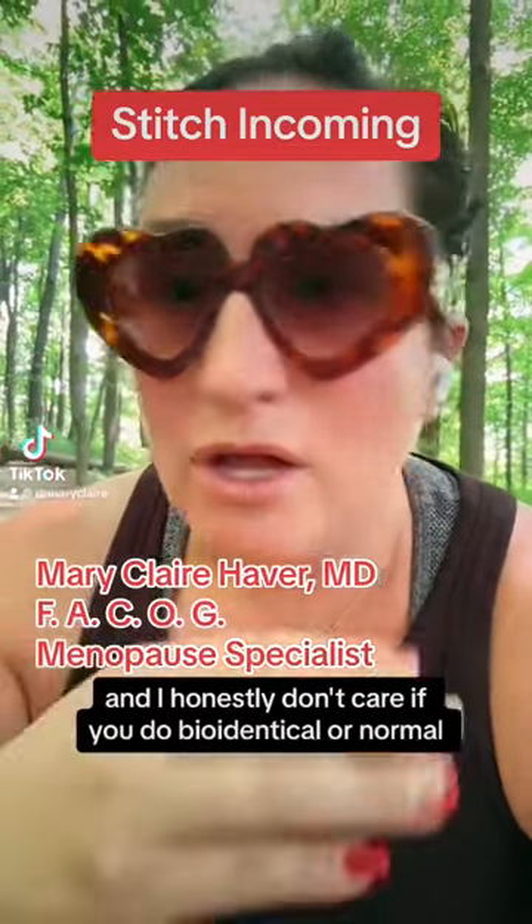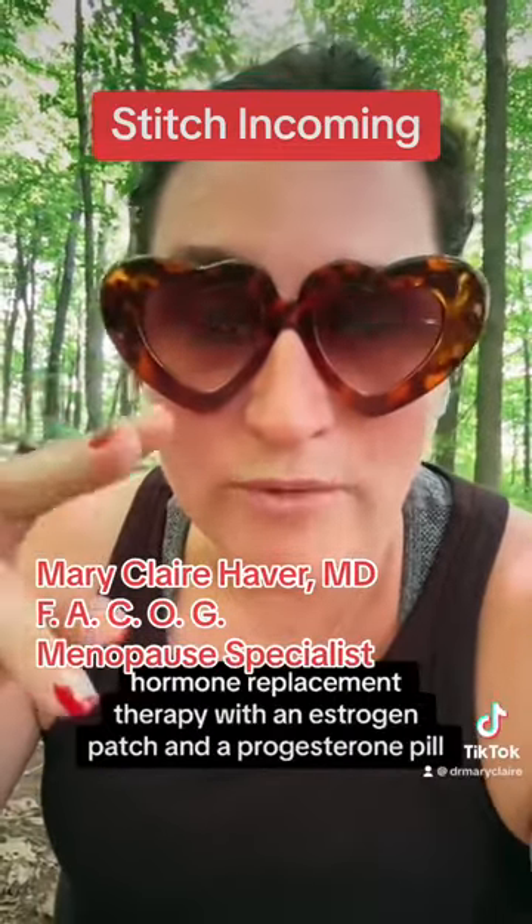I honestly don't care if you do bioidentical or normal hormone replacement therapy. Go back and watch this creator's entire video — she makes some really great points. But I do want to clear something up that she's talking about in the video. I often prescribe an estradiol patch and a progesterone pill. That is the number one way that I prescribe hormone therapy to my patients. It is covered by insurance and they can pick it up from their local pharmacy.